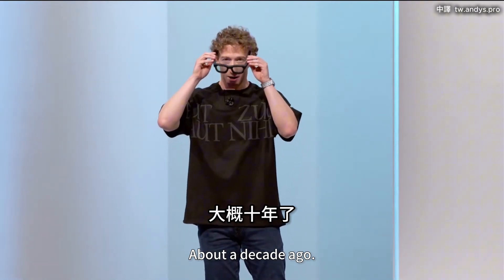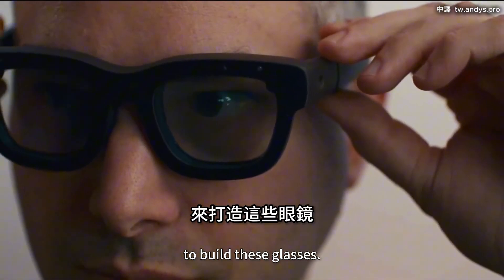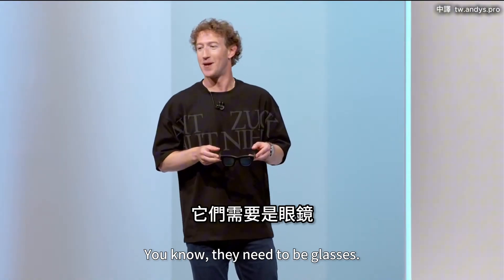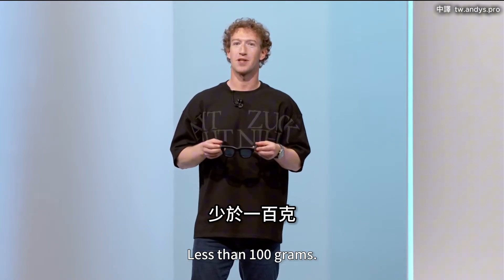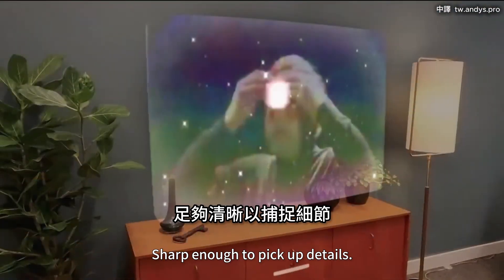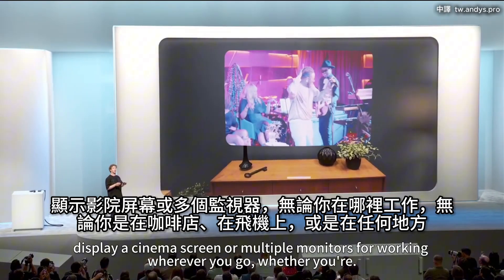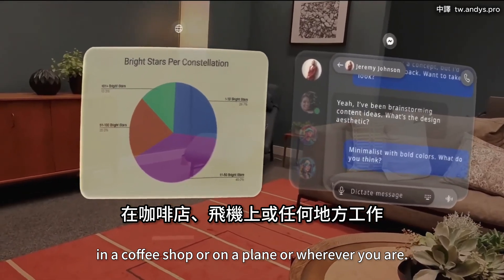About a decade ago, I started putting together a team of the best people in the world to build these glasses. The requirements are actually pretty simple, but the technical challenges to make them are insane. They need to be glasses — not a headset, no wires, less than 100 grams. They need wide field of view, holographic displays, sharp enough to pick up details, bright enough to see in different lighting conditions, large enough to display a cinema screen or multiple monitors for working wherever you go — whether you're in a coffee shop or on a plane.